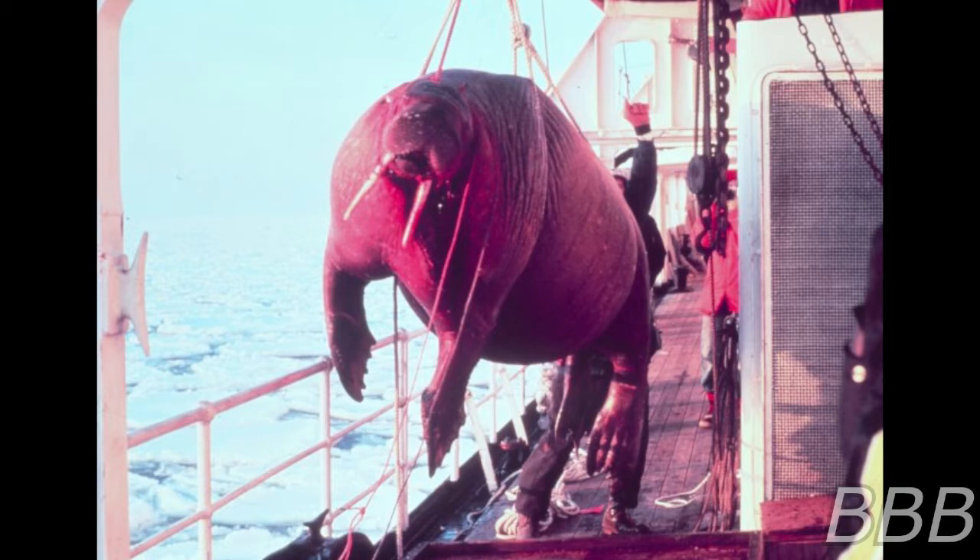SCP-3379-1 instances vary widely in composition and appearance. Approximately 70% of SCP-3379-1 instances appear to be carcasses of living organisms in various states of preservation. As of January 1st, 2018, over 350 instances have been recovered.